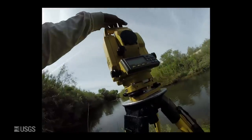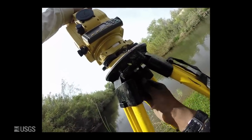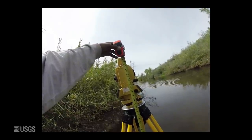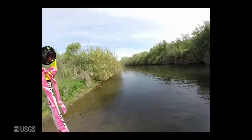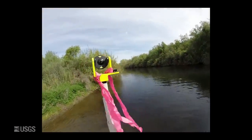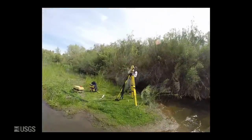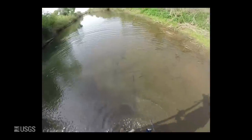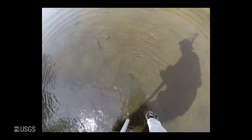Here we are surveying the channel geometry at each cross section using a total station. This is an accurate tool used to measure the height of each sensor as well as the shape of the channel at each cross section in the CSA reach. The prism at the top of the survey rod is used as a target for the total station. When using this equipment, there needs to be line of sight between the total station and the prism, which is not always possible given the winding nature of rivers and the vegetation present.